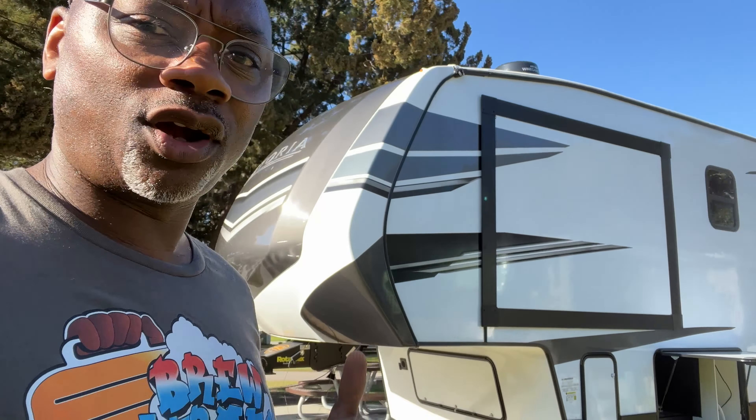Another cool thing about this is that little white strip right there — that's an accent light. Let me turn that on. So at night that gives it some good ambiance in here because both slide outs have that accent lighting.